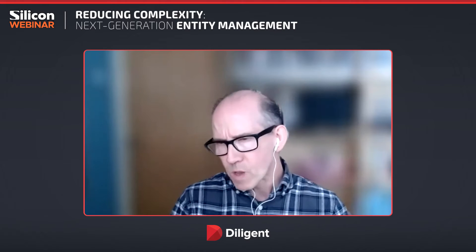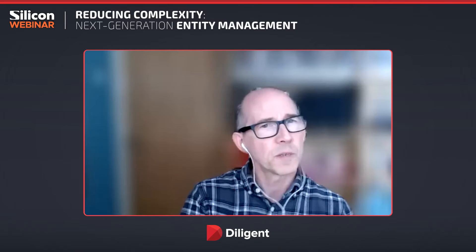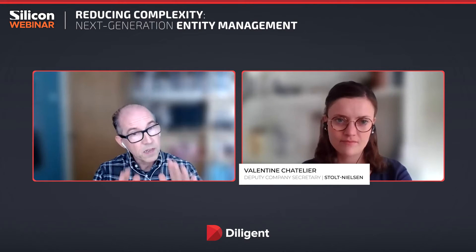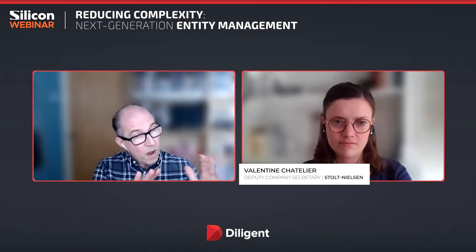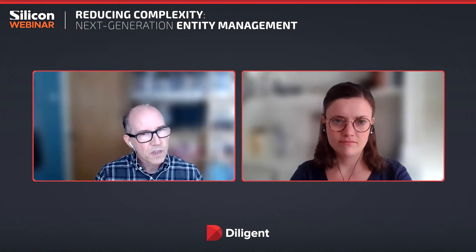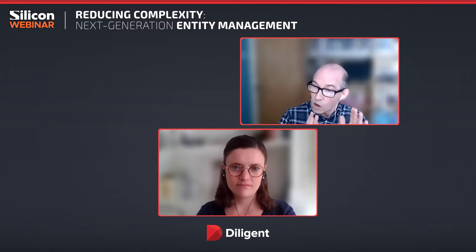In this webinar, we'll be speaking to two people. The first is Valentin Chatelier, the Deputy Company Secretary at Stolt-Nielsen. Welcome, Valentin. Thanks for joining us today. We really wanted to get your perspective on entity management and what that means for your business, particularly as you're using Diligent tools. The second speaker is Hayo Jansen, the Regional Vice President of Western Europe for Diligent. Welcome, Hayo.